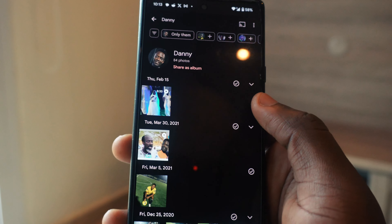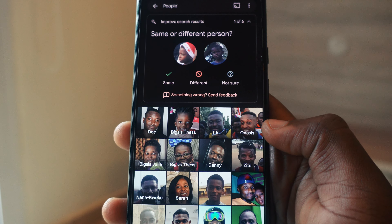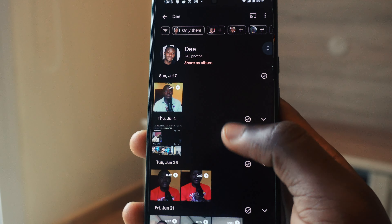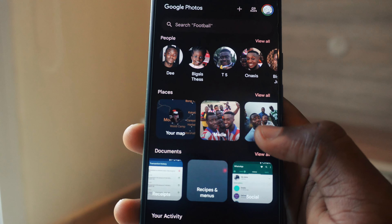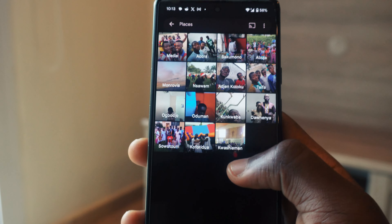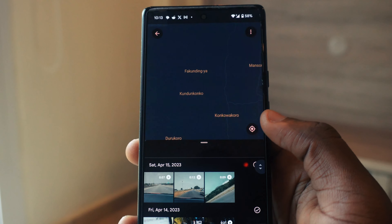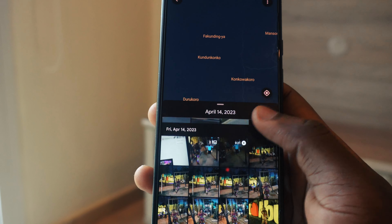Everyone you have in your photos you can see under People, and you can edit their names. Anytime you want to get a photo of a person, you just tap on their face and you get every photo of that person — that's pretty cool. You also have Places, where you can see wherever you've taken a photo, if you had your location turned on. So try Google Photos — it's very, very great.